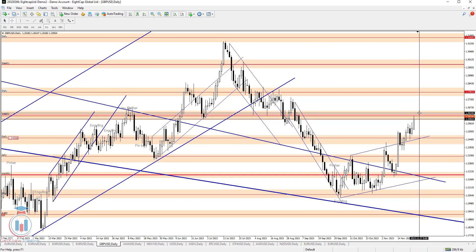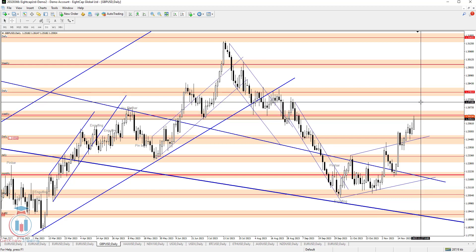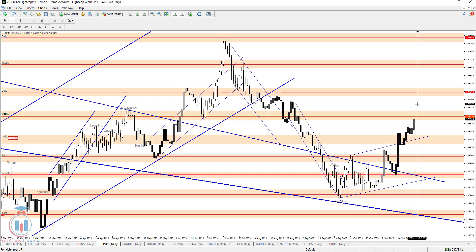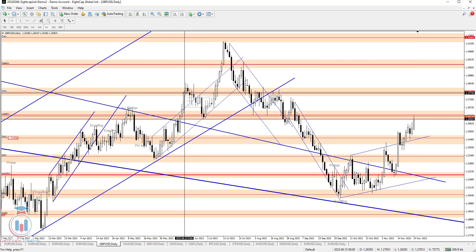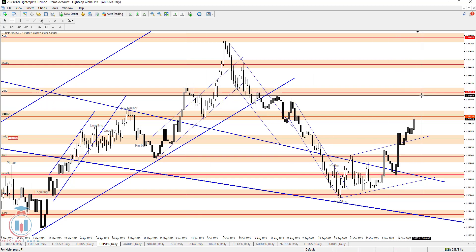If the price goes above and confirms this breakout as a valid one on the daily time frame, the next level where the price could stop is around 1.27 — which is the first resistance target. If it reaches that area, the next level is probably 1.277, which is the next supply zone.